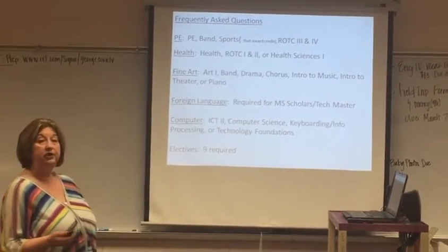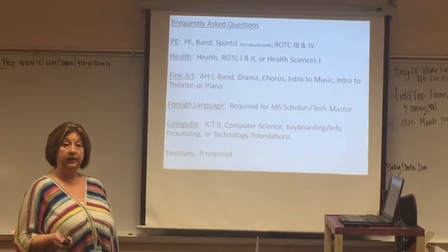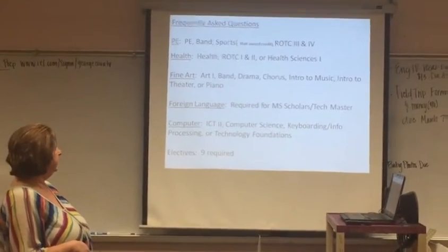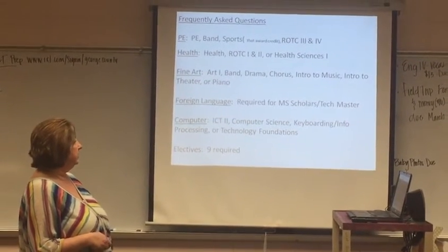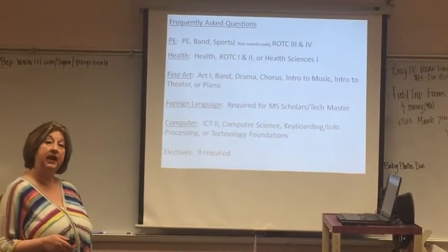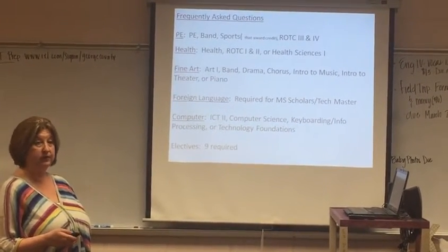The computer credit you should have already satisfied during 8th grade year at George County Middle School. However, if you did not, you can get it with Computer Science, Keyboarding Information Processing, or Technology Foundation. And don't forget those nine electives that are required to graduate.